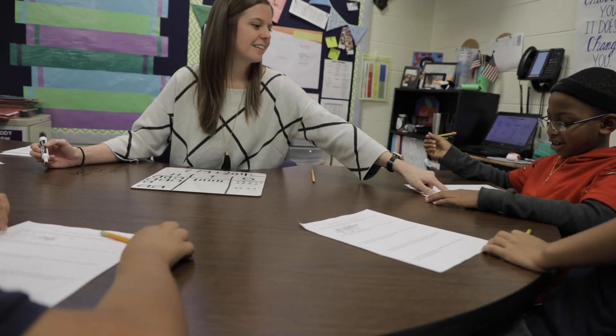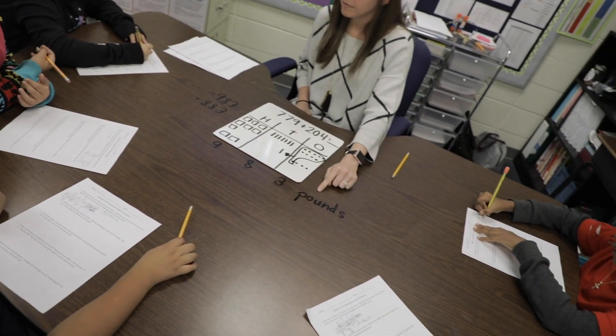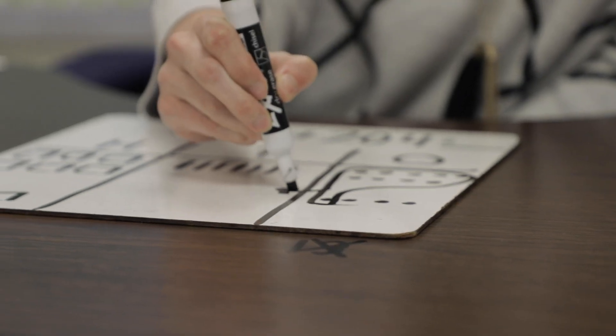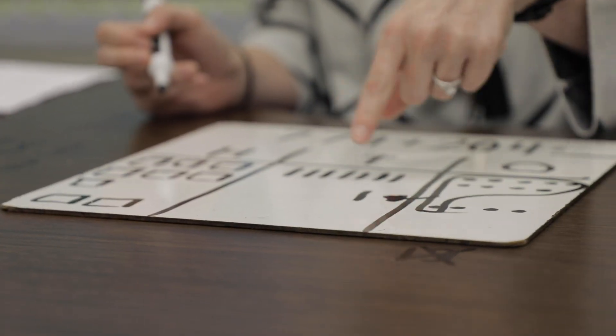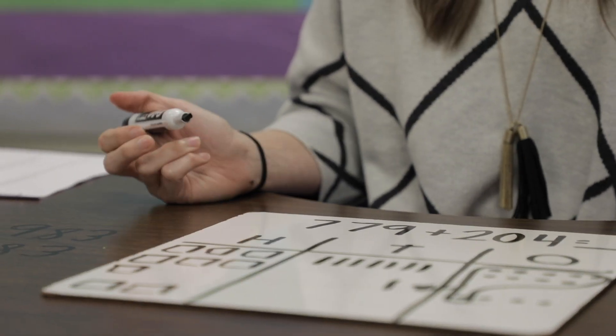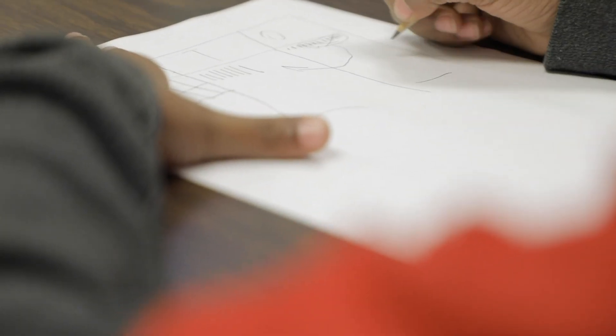When you look at your child's MAP score, you'll be able to see the RIT score, which is very similar to a scale score. For example, if you go to your child's pediatrician, they give you a score that shows their physical growth — the RIT score is very similar to that, and you'll be able to track your child's academic growth.